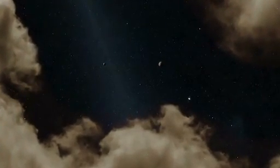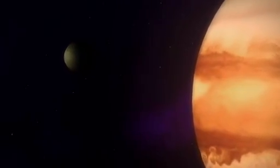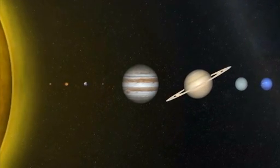Humanity has had its eyes on Jupiter for centuries. First telescopes, and in recent decades, eight deep space probes were used to examine the largest planet in the solar system.